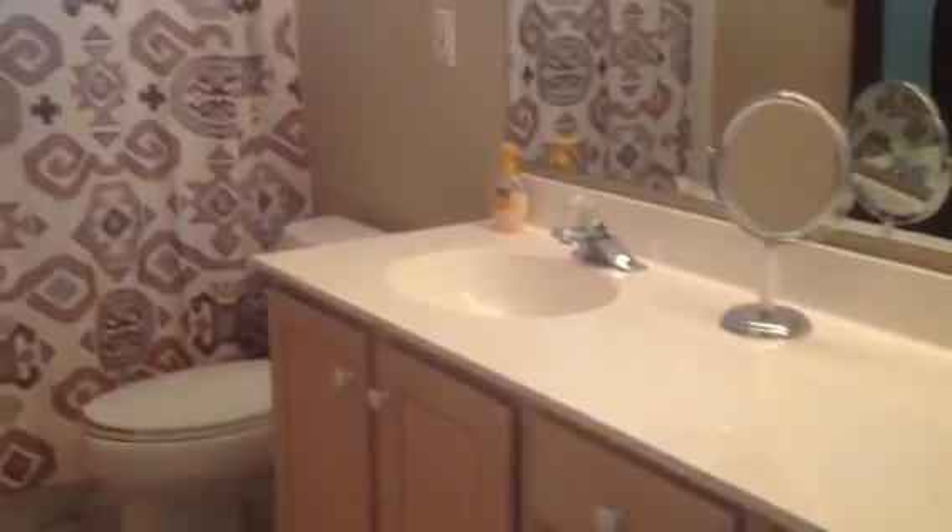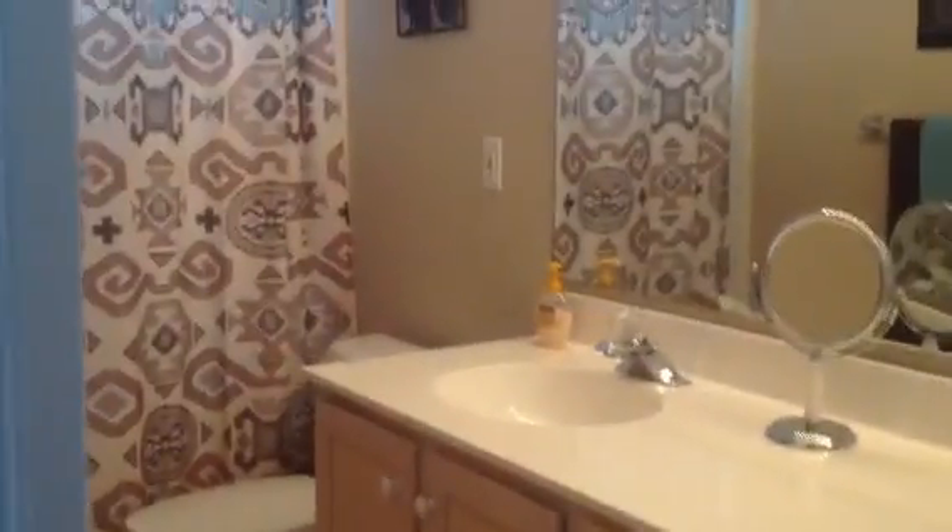Vaulted ceiling in the guest room with the ceiling fixture. It does have popcorn ceilings. Carpet's in decent shape — it looks a little worn but in excellent condition overall. This is the guest bath: cultured marble vanity, a nice wide vanity.